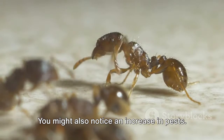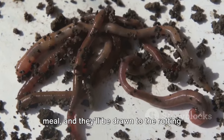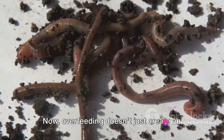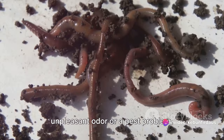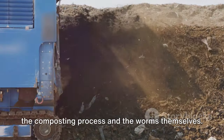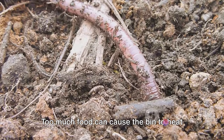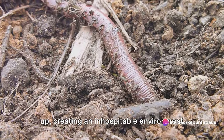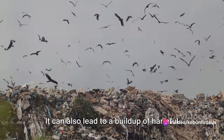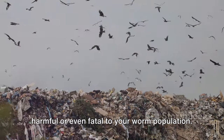You might also notice an increase in pests — fruit flies and ants can't resist a free meal, and they'll be drawn to the rotting food in your bin like a moth to a flame. Overfeeding doesn't just create an unpleasant odor or a pest problem. It can also have a detrimental effect on the composting process and the worms themselves. Too much food can cause the bin to heat up, creating an inhospitable environment, and can lead to a buildup of harmful gases and acidic conditions, which can be harmful or even fatal to your worm population.